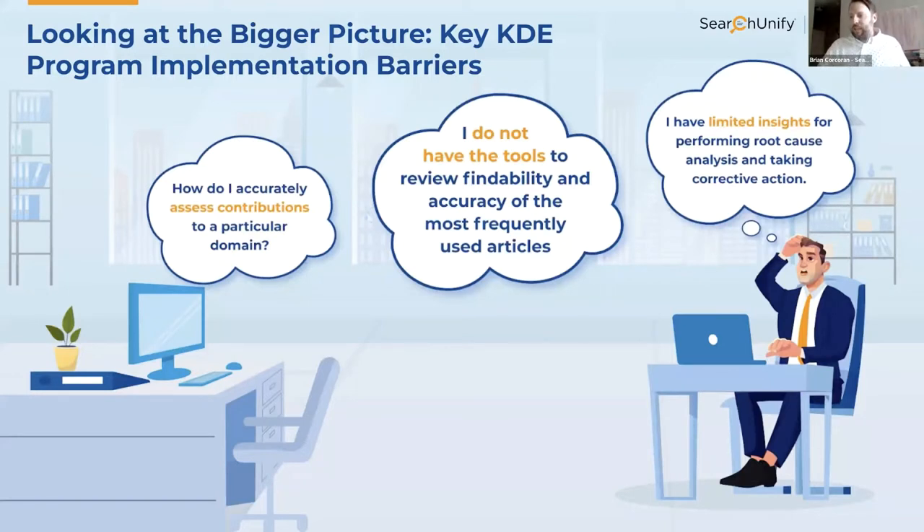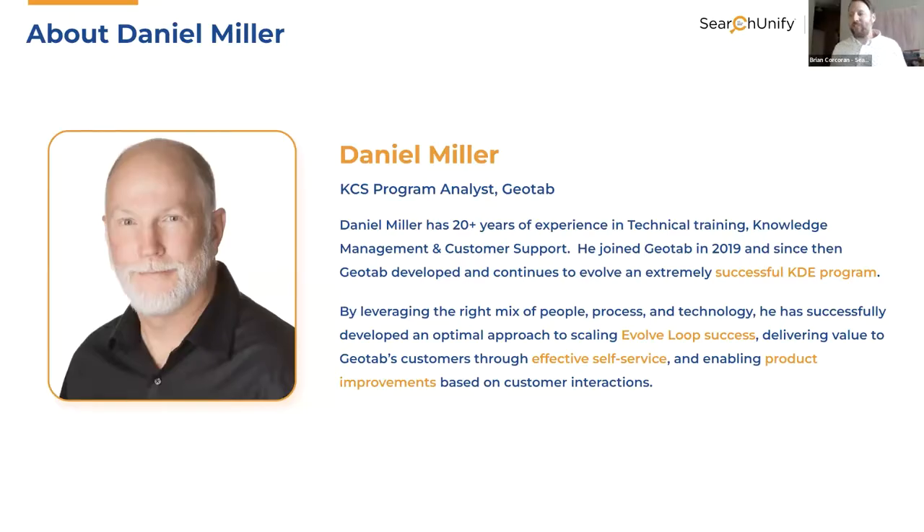There are a variety of challenges to implementing a sustainable KDE program: How do I accurately assess contributions to a particular domain? I don't have the tools to review findability and accuracy of the most frequently used articles. I might be sitting in spreadsheets trying to figure out how effective my content is being reused by agents. And there are limited insights for performing root cause analysis and taking corrective actions. Given all of this, I'd like to introduce someone who knows a lot more about driving success in this role — Daniel Miller from Geotab.